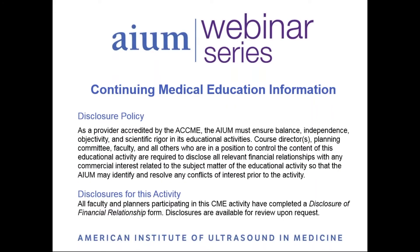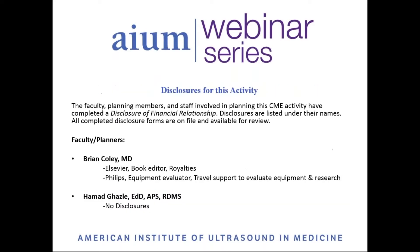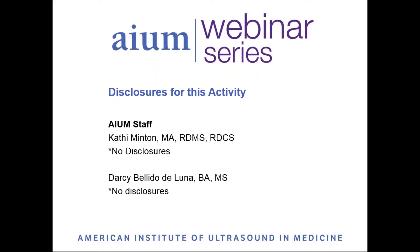As an ACCME-accredited provider, it is the AIUM's policy to ensure that the contents and quality of this activity are balanced, independent, objective, and scientifically rigorous. All individuals in a position to control the content of an educational activity are required to complete a disclosure form. All disclosures are reviewed by the AIUM, and any conflicts of interest are resolved or managed prior to an activity. Disclosures for faculty and planners are listed under their names. AIUM staff members involved with this activity have no disclosures.